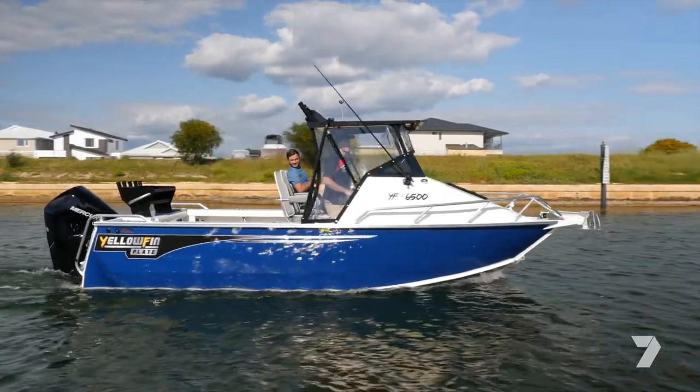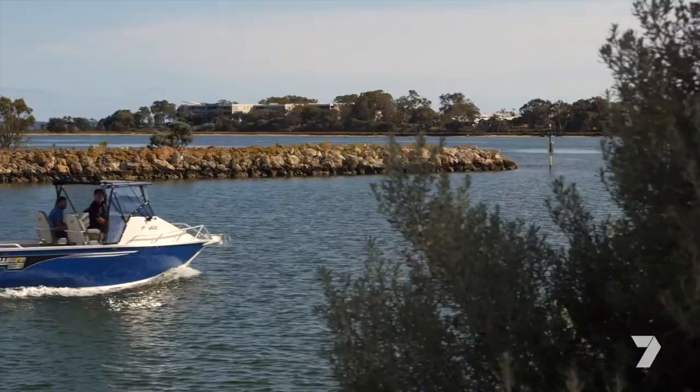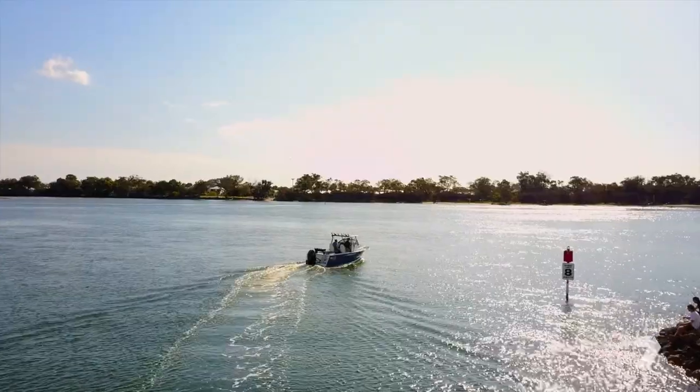This week, James from Mandra Outboards is taking me for a spin on the latest Yellowfin Plate Boat from Quintrex.